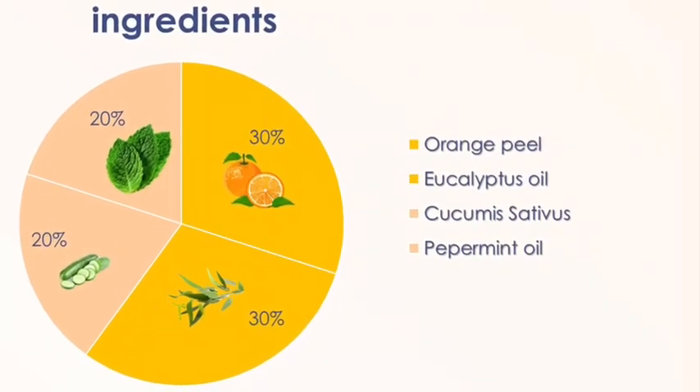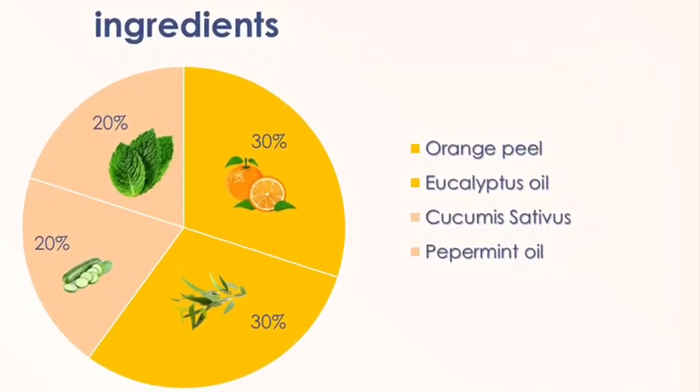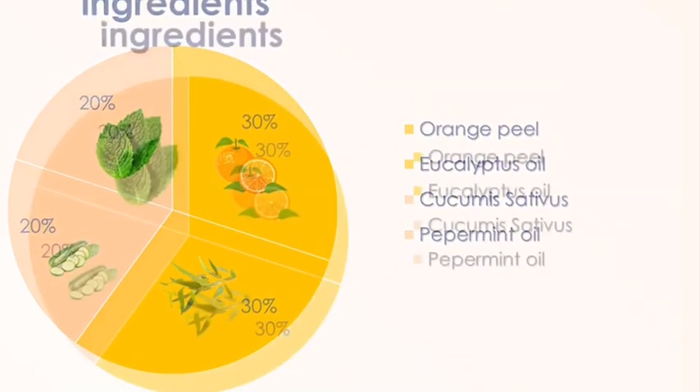Cucumber is extracted from cucumber flesh at 20%. Peppermint is extracted from peppermint leaf at 20%.